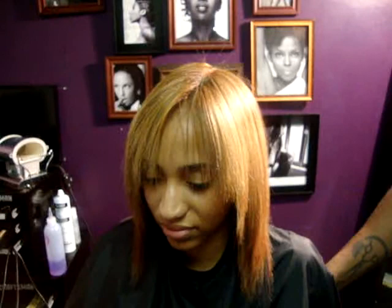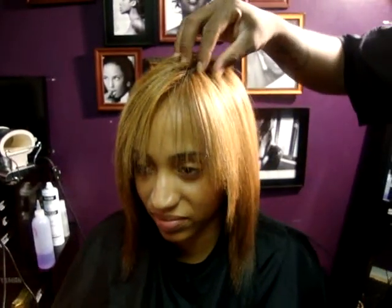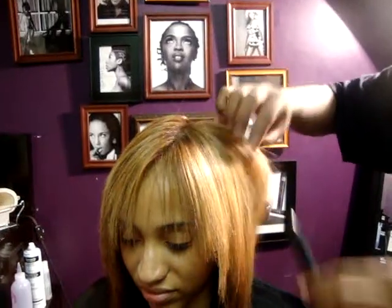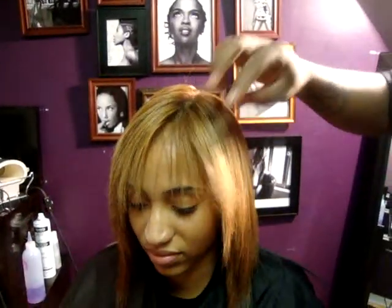She's naturally curly — she doesn't have a relaxer. I probably wouldn't do this much color on her hair, not because it was relaxed, but because her hair texture is very fine. The hair probably couldn't take two chemical processes, but some hair can. We're going to curl it right now.